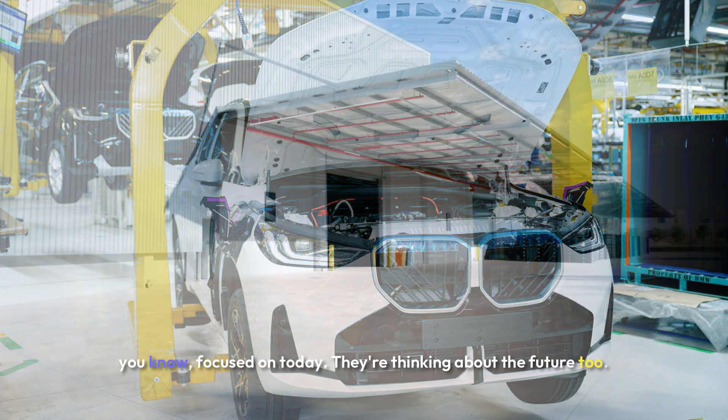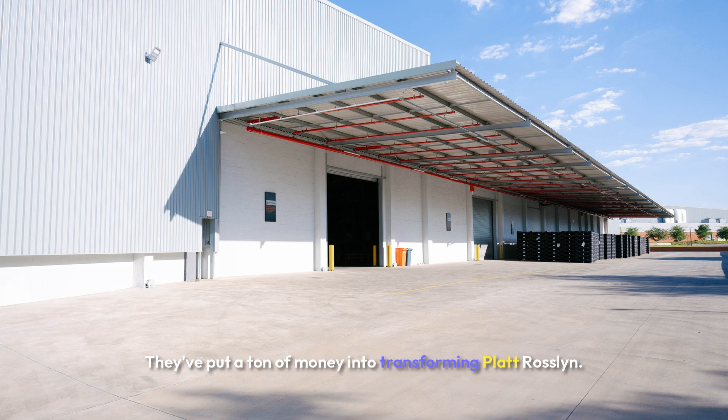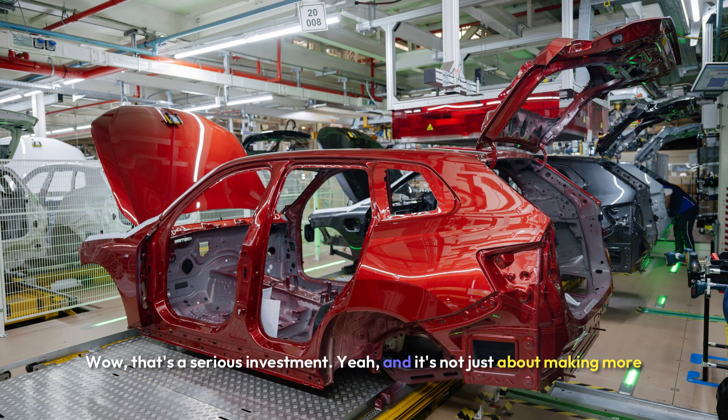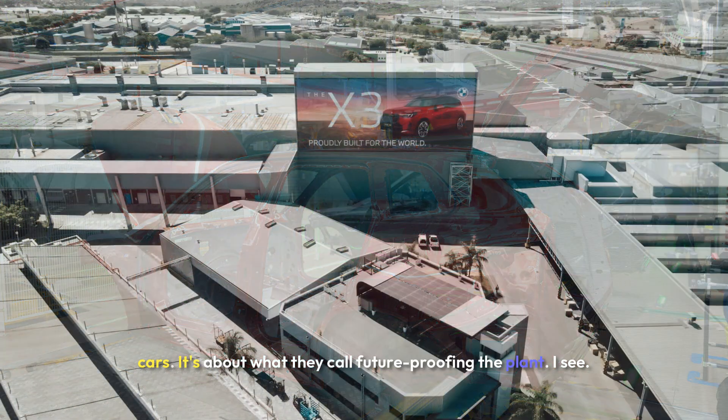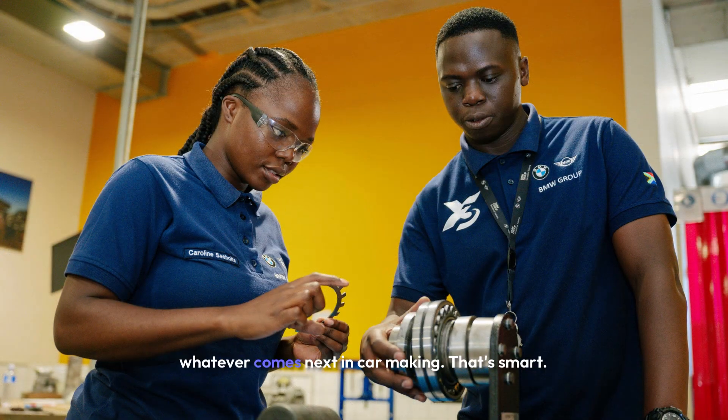BMW isn't just focused on today — they're thinking about the future too. They've put a ton of money into transforming Plant Rosslyn. How much? Like R4.2 billion. That's a serious investment. And it's not just about making more cars — it's about what they call future-proofing the plant: new tech, upgrading equipment, and most importantly, training their workers. They're getting ready for whatever comes next in car making.